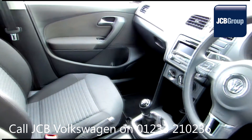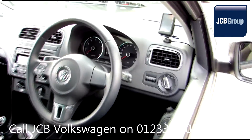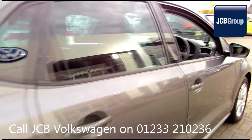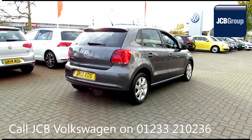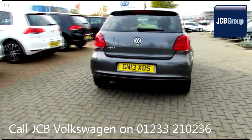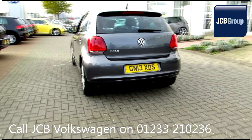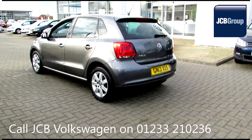Our skilled Volkswagen trained technicians carry out a thorough workshop and test drive inspection of every used car. 142 checks are made before it becomes a Dasfeld Auto used car. Any faults identified are fixed using Volkswagen genuine parts. Only then can it be part of the approved used car program.